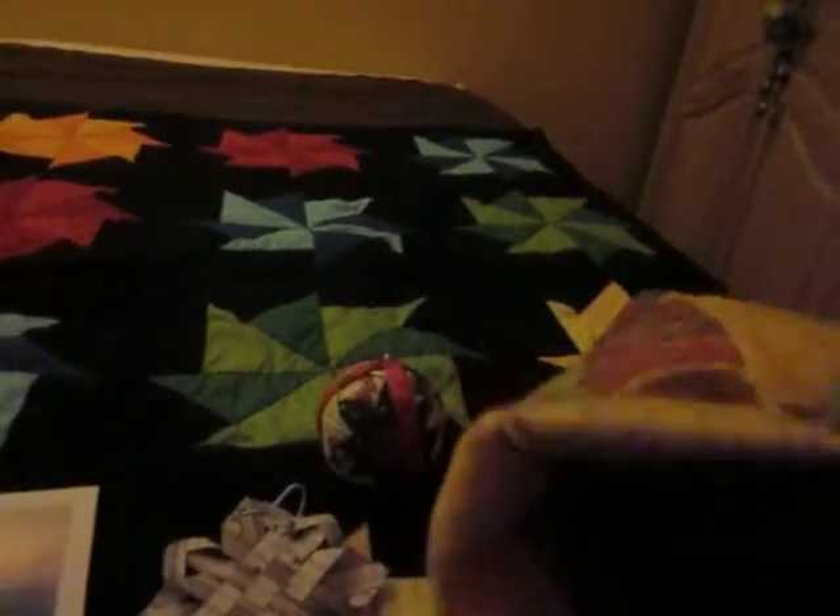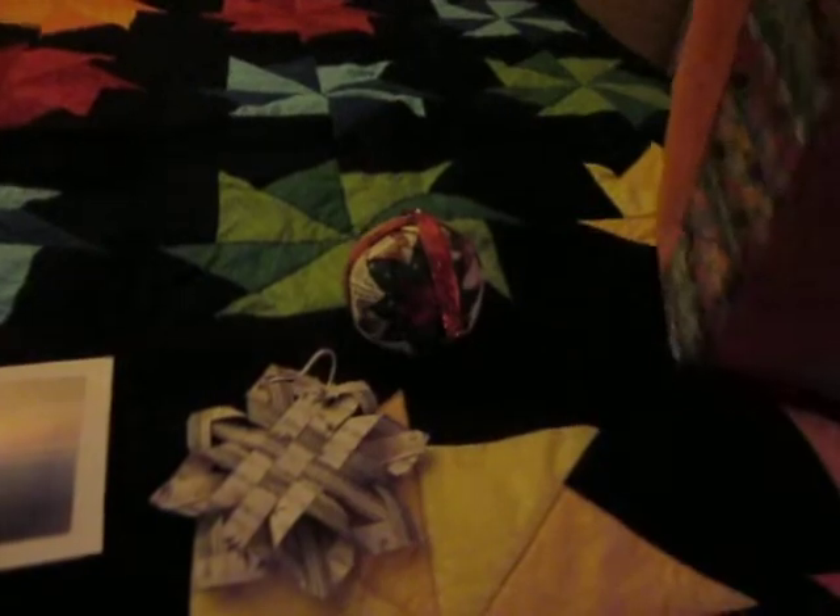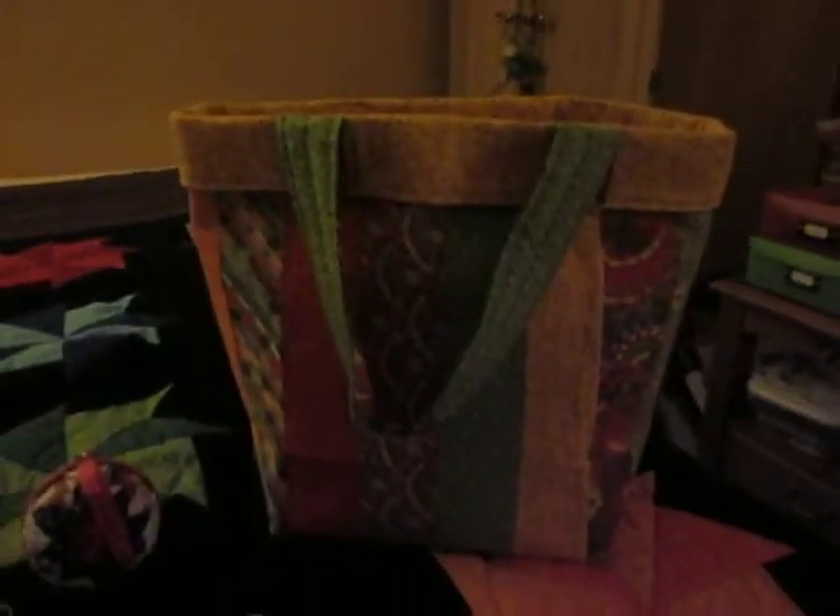Trish also made me this fall bag. It is wonderful. It's got pockets. I don't know if you're going to be able to see in there in the dark, but it has more pockets down here. Hard bottom. It's a wonderful bag — beautiful fall colors. I love it.